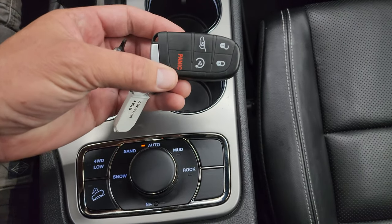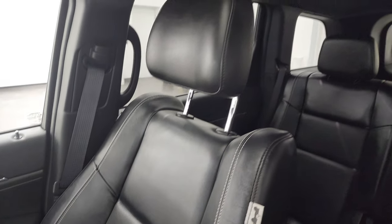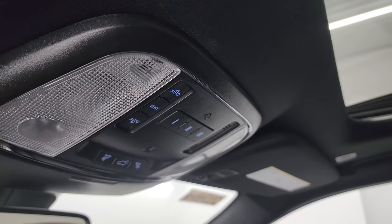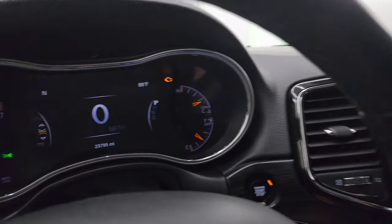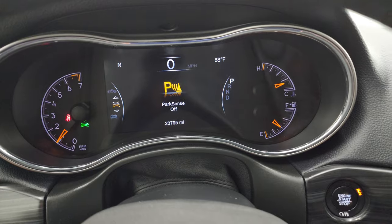You also get keyless entry with remote start. The passenger side armrest and seat are in excellent condition — I don't think this vehicle has ever been smoked in; it smells very clean inside. Passenger seat is absolutely perfect. You get the power sunroof on this one, HomeLink buttons for garage door and security systems, map lights, and SOS and assist buttons in the mirror. We'll start it up and take a look under the hood, and check out all those LED lights in the front as promised.